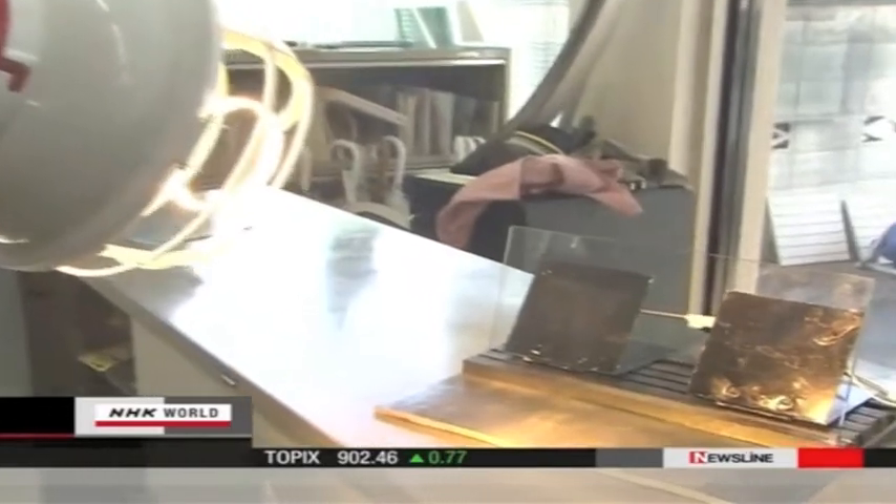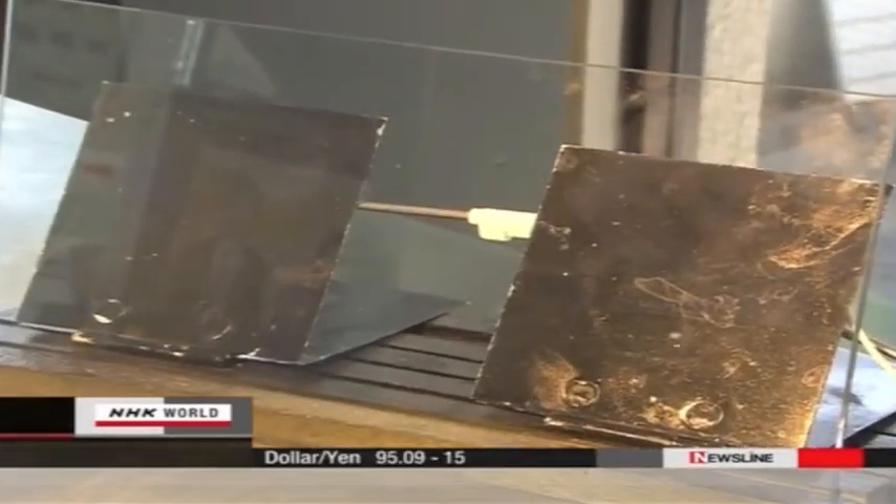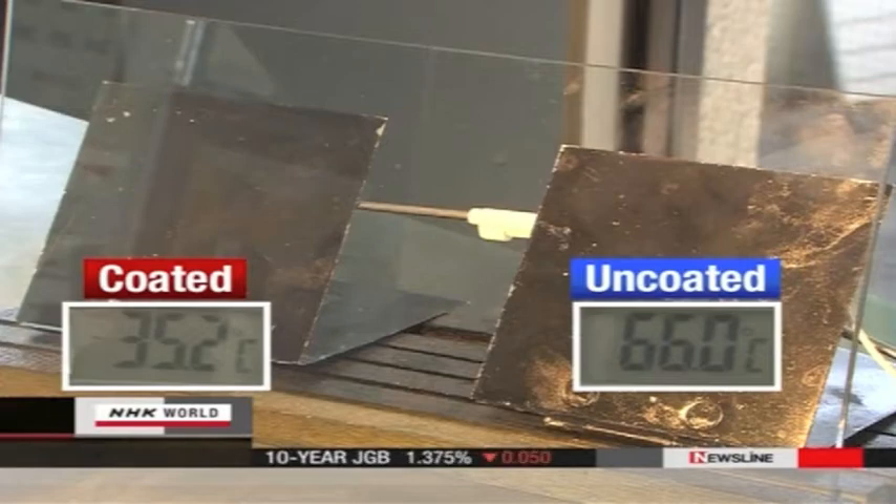The liquid is applied, and two minutes after exposure to strong light, the metal piece placed behind the glass registers a temperature of 35 degrees Celsius. Uncoated glass, however, exceeds 60 degrees. The insulating effect is quite clear.